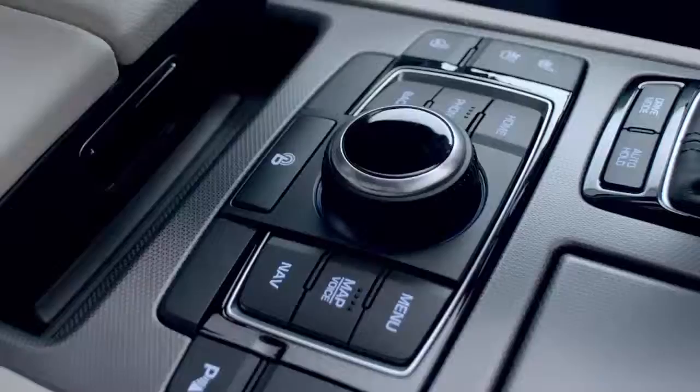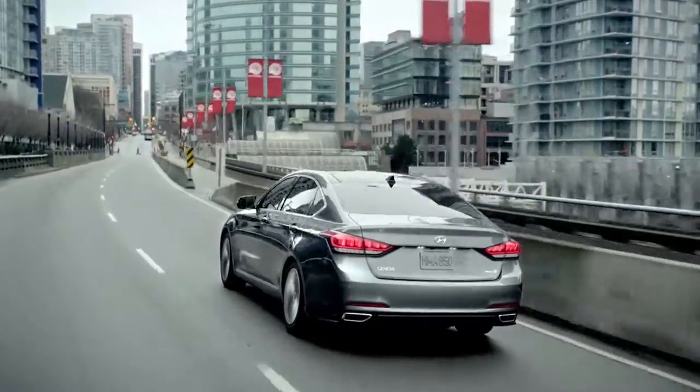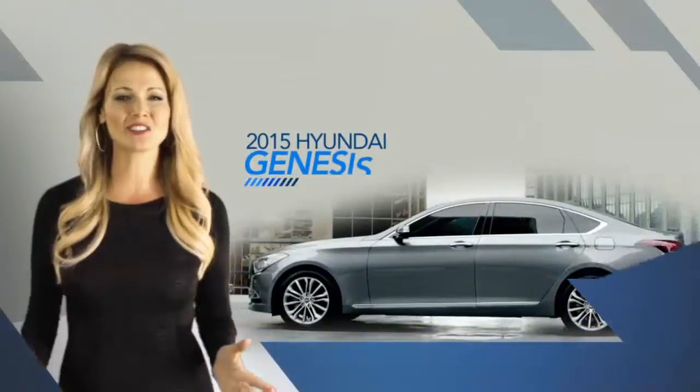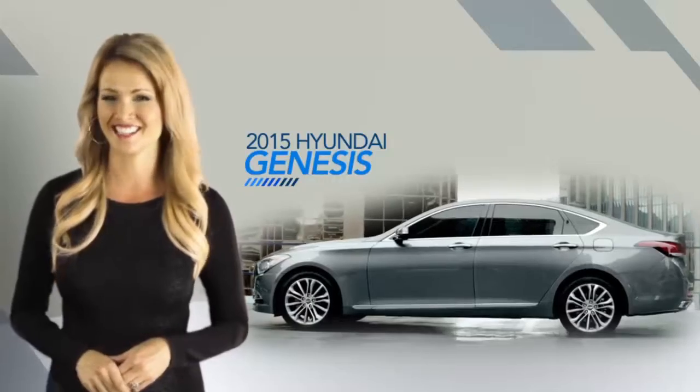The perfect mix of superior technology, performance and safety deliver a next-level driving experience with the all-new 2015 Hyundai Genesis.